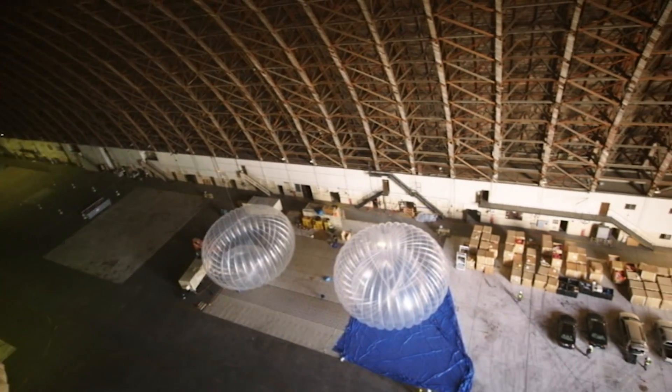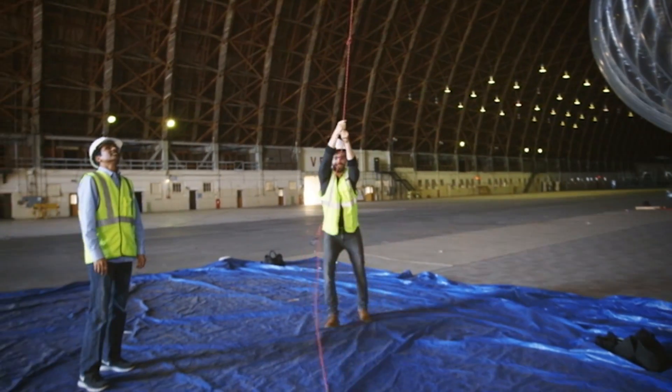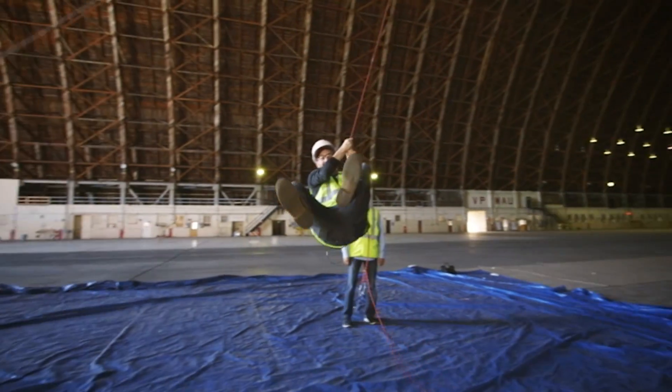So have you guys considered just selling this as like a toy for children's parties and stuff? You want to need the hangar to go with that?